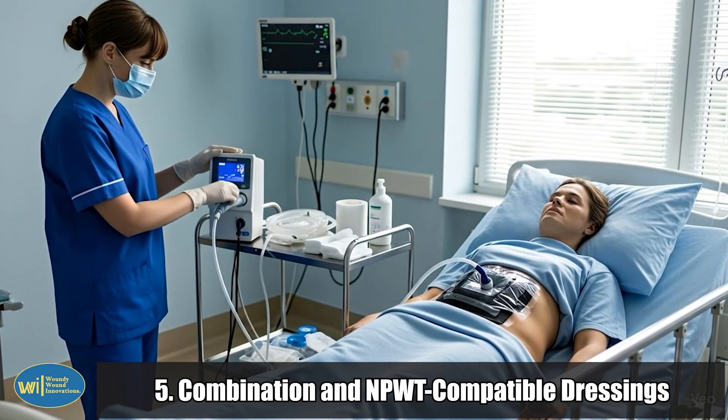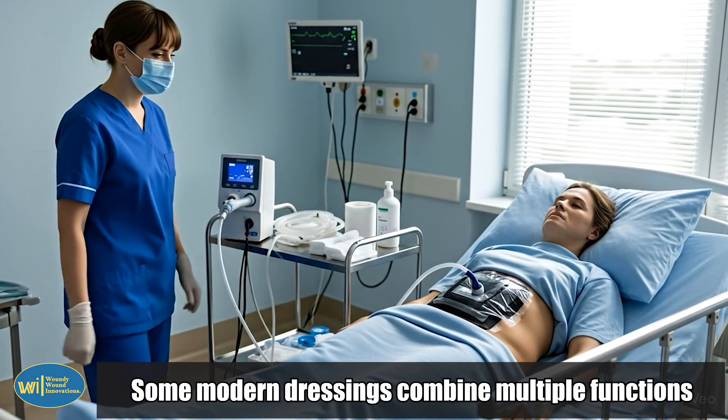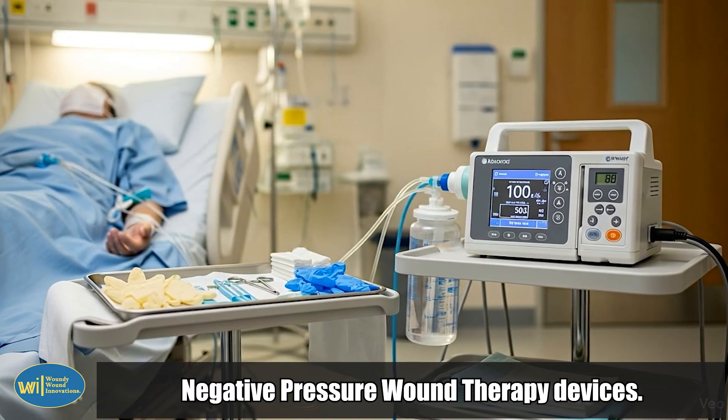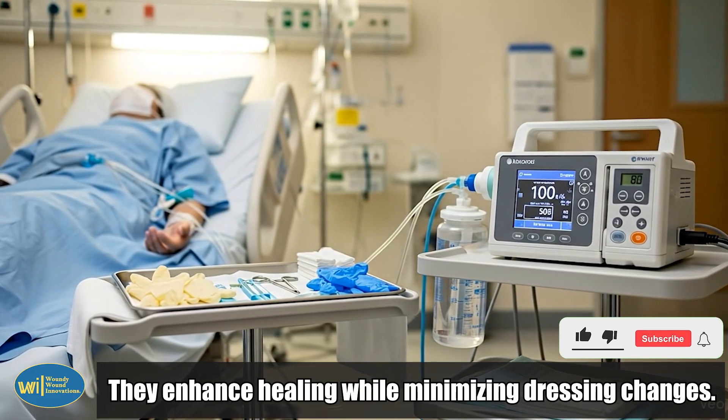5. Combination and NPWT-compatible dressings. Some modern dressings combine multiple functions, like absorbent foams with antimicrobial layers, or special interfaces used with negative pressure wound therapy devices. They enhance healing while minimizing dressing changes.